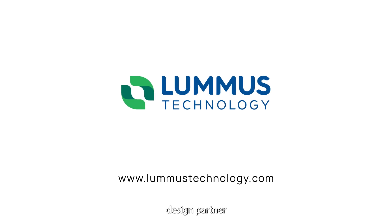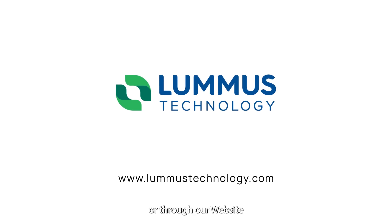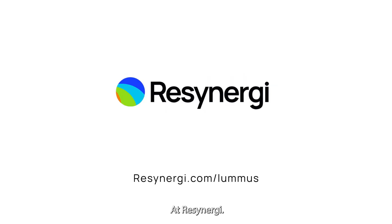Here's the best part. We have partnered with Lummis Technology, a leader in process technology for over 115 years. Lummis is the exclusive design partner and supplier of ReSynergy modules. You can contact Lummis directly or through our website at ReSynergy.com/Lummis.